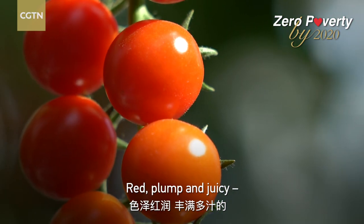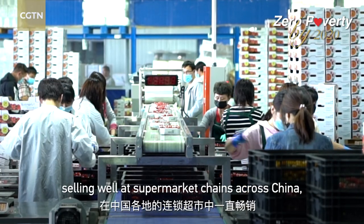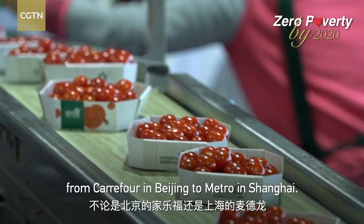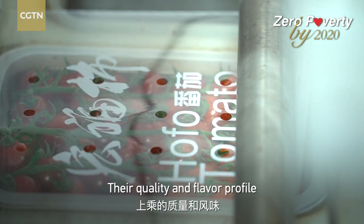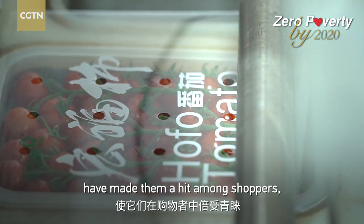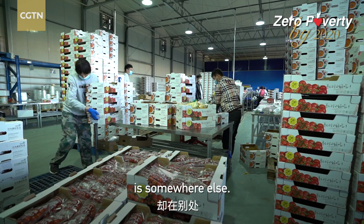Red, plump, and juicy. Hongfu tomatoes have been selling well at supermarket chains across China, from Carrefour in Beijing to Metro in Shanghai. Their quality and flavor profile have made them a hit among shoppers, but the real success story of these salad favorites is somewhere else.